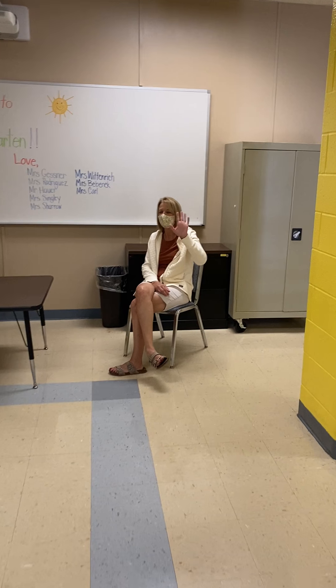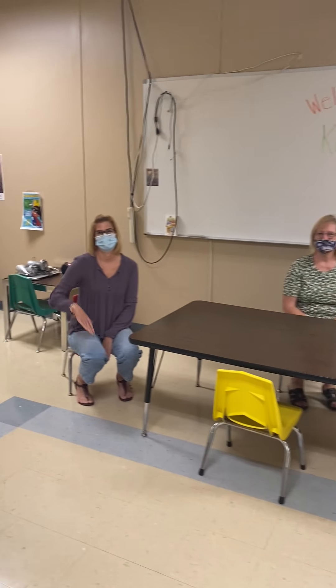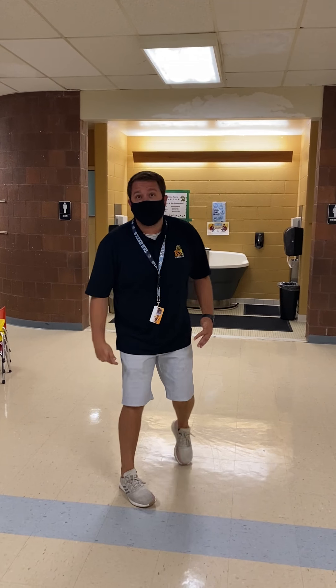She helps out in our classrooms. Mrs. Wittenrich. Hi Mrs. Wittenrich! And Mrs. Ben Benick! So they're going to be with us all year long helping us to learn. Follow me. I want to show you the first classroom, Mrs. Gessner's room. Come on.